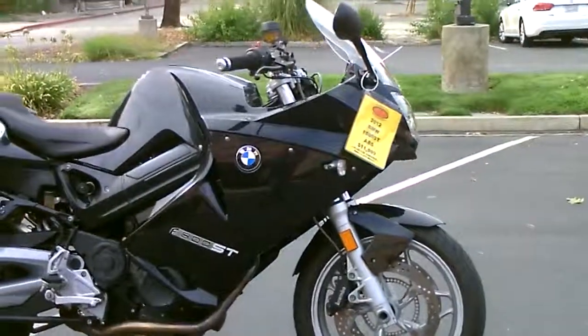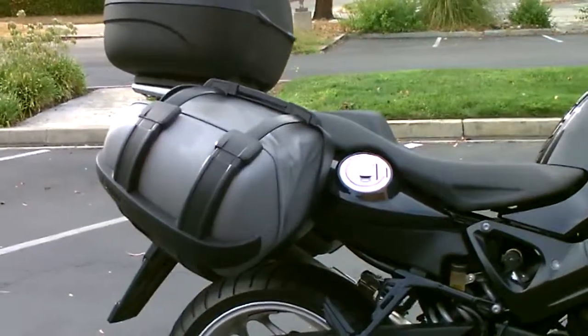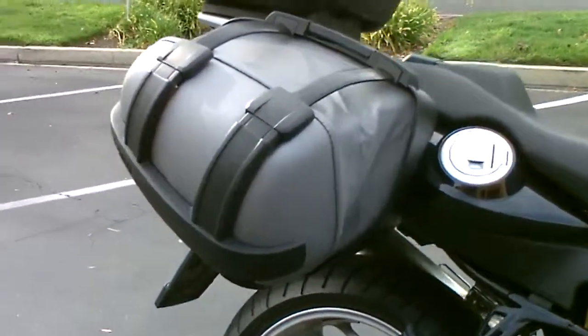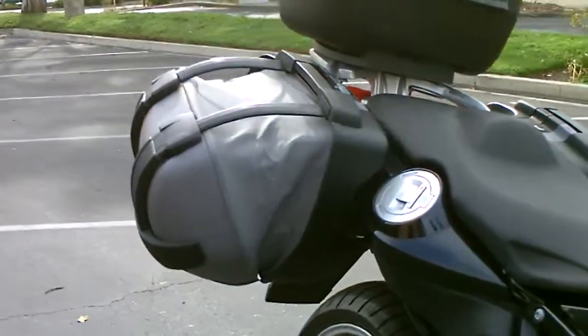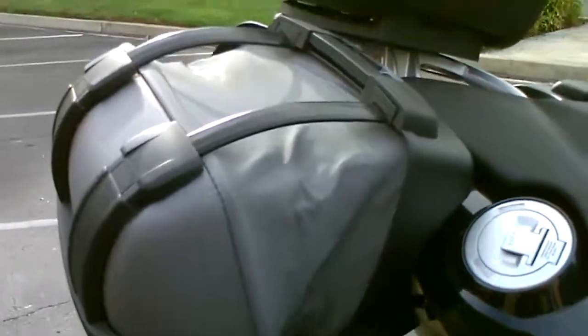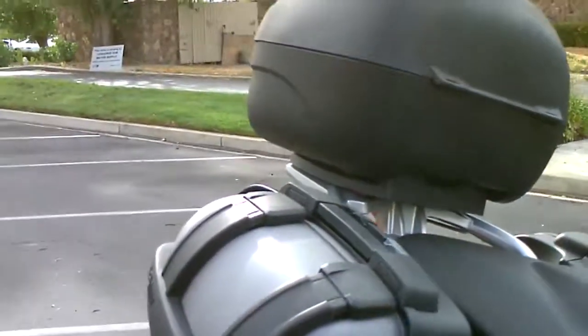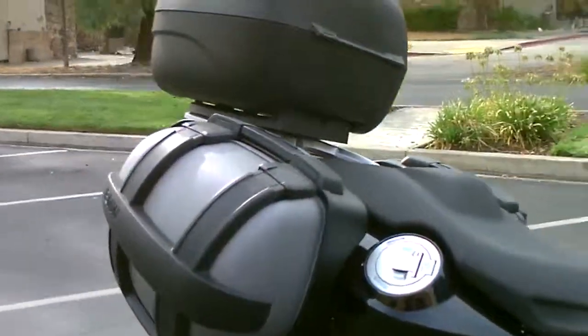This bike has some beautiful aftermarket bags. They are actually BMW expandable luggage. They're locking and you can remove them from the bike. Right now it's in its widest position, but when you don't have a big load, it's much smaller and more compact for splitting traffic.